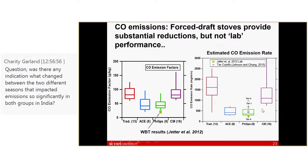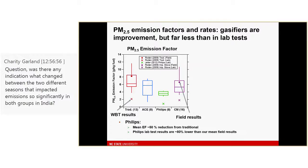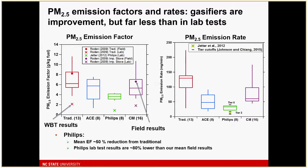These are emission rates combining fuel use and emission factor measurements, and we lie right around the tier 2 to tier 3 range in terms of CO emission rate. In terms of PM emission factors, focusing on the gasifiers, we see not much of a reduction — certainly far less than we expected. Lab tests are again shown with crosses. We saw a reasonable reduction in PM emission factors from the Phillips stove but not nearly the order-of-magnitude that lab tests show. Translating to emission rate, we're in the tier 0 to tier 1 rate — pretty disappointing.